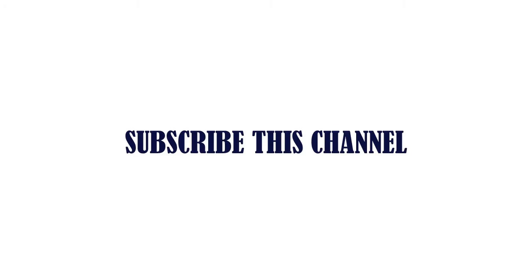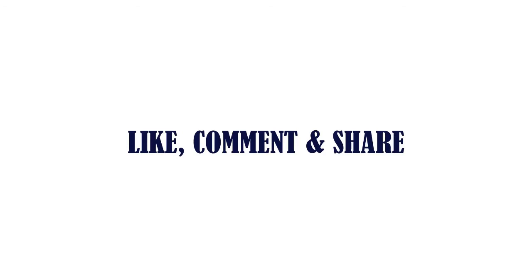Please subscribe to this channel, like, comment, and share.